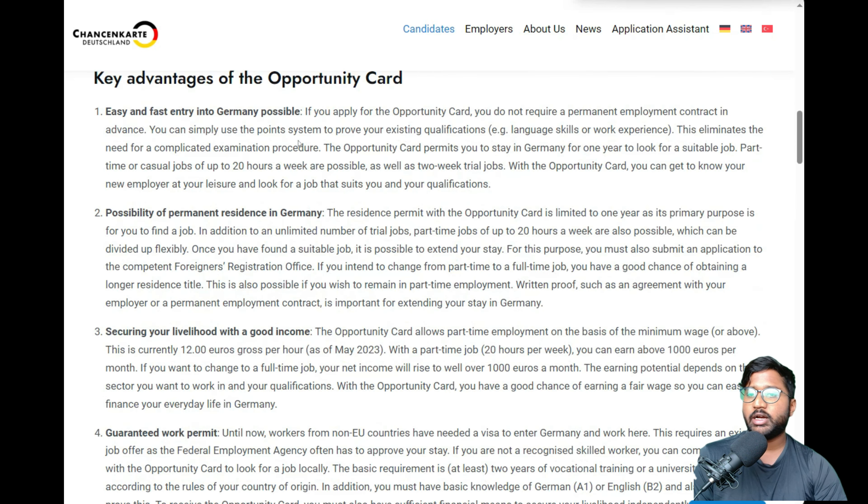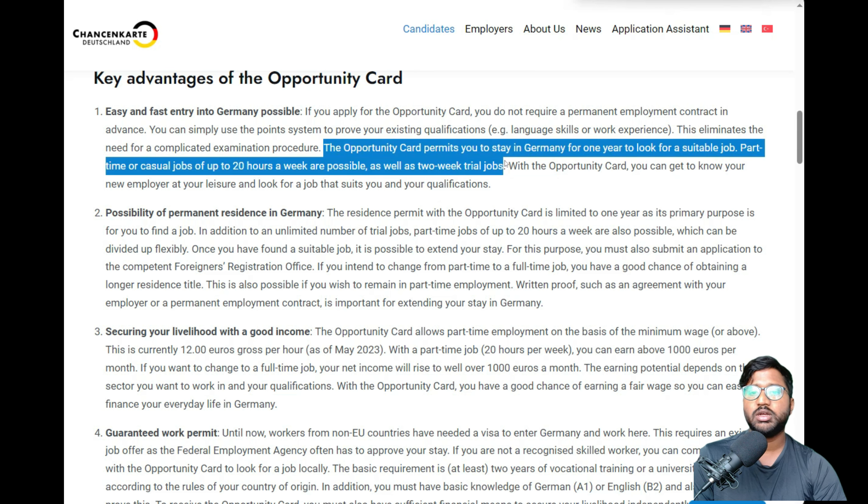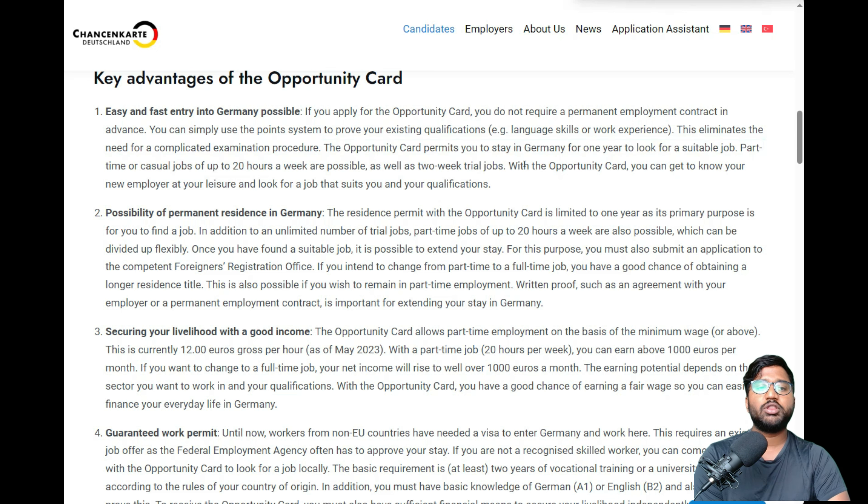One of the biggest advantages is that the opportunity card permits you to stay in Germany for one year to look for a suitable job, and you can work part-time or in casual roles up to 20 hours a week. Full-time with a Blue Card is typically 40 hours a week, so 20 hours is half of that. Additionally, you can do up to two weeks of a trial job, which is another good option.